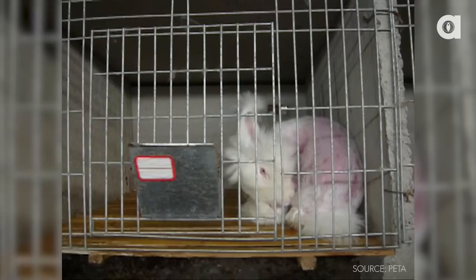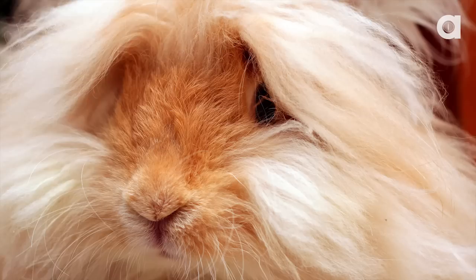Angora rabbits are shown being strapped to boards while employees rip their fur out at the roots by hand until they're bald. After that, they're thrown back into their cages for two months so they can repeat the process all over again after their fur has regrown. When a rabbit disobeys or no longer has quality fur, its throat is slit and skinned for other fashion items.